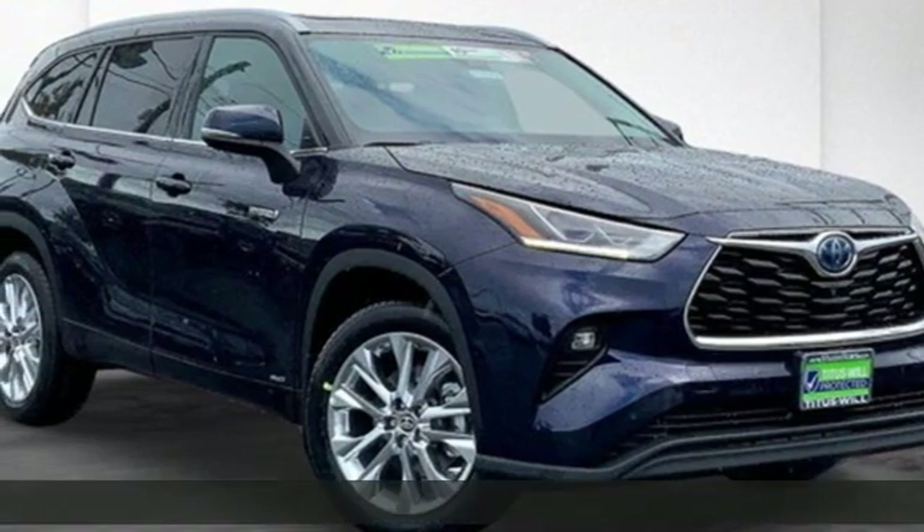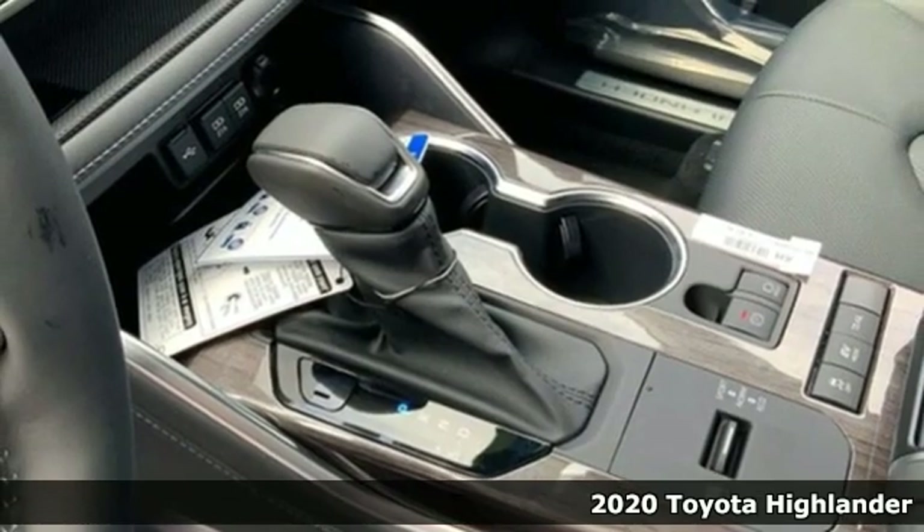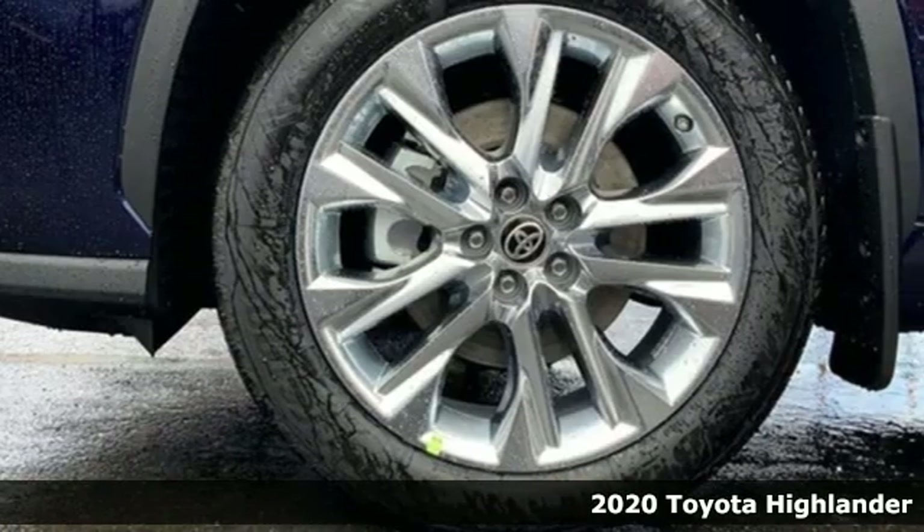It's a new 2020 Toyota Highlander, built for full lives and big plans ready. Get ready for an impressive combination of features.